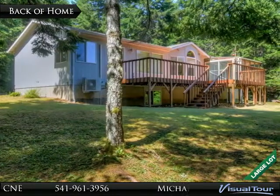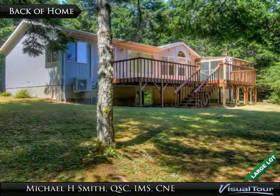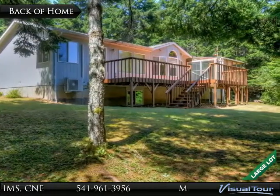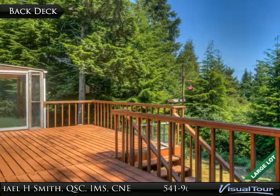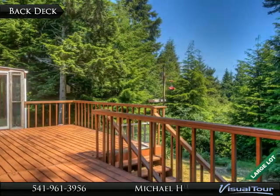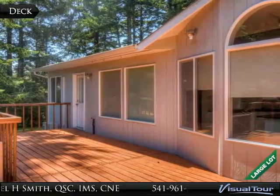This large deck graces the back of this lovely home. Relax and enjoy the solitude while possibly observing — instead of counting Chevrolets, you can count wild birds and assorted critters. This deck has plenty of space for entertaining family and friends, with ample space for grilling.